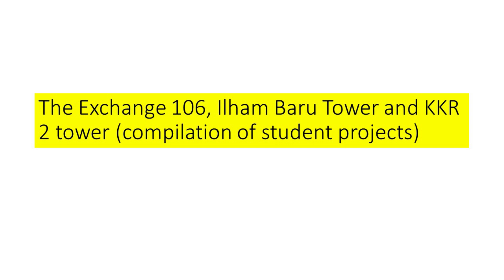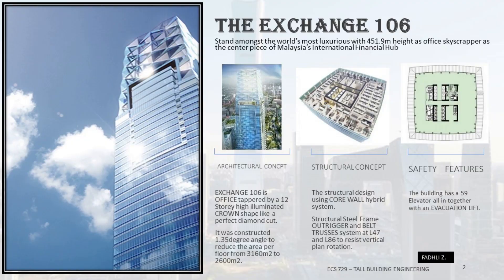Next, let's look at the structural design concept of the tallest buildings in Malaysia: the Exchange 106, Ilimbaru Tower, and KKR2 Tower. Exchange 106 is an office tower topped by a 12-storey high illuminated crown shaped like a perfect diamond cut. It was constructed at a 1.35-degree angle to reduce the floor area from 3,160 m² to 2,600 m². The structural design uses a core wall hybrid system with structural steel frame outriggers and belt trusses at levels L47 and L86 to resist vertical plan rotation.